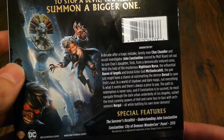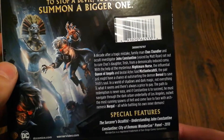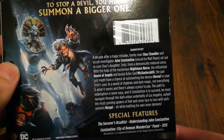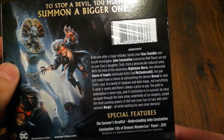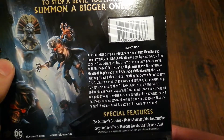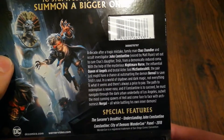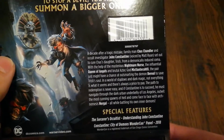A decade after a tragic mistake, family man Chaz Chandler and occult investigator John Constantine set out to cure Chaz's daughter Trish from a demonically induced coma. With the help of the mysterious Nightmare Nurse, the influential Queen of Angels, and brutal Aztec god Mictlantecuhtli — I know I'll butcher that — the pair just might have a chance at expelling the demon Beroul to save Trish's soul.